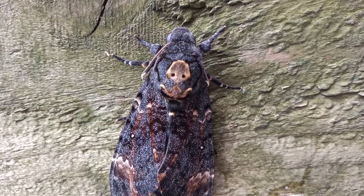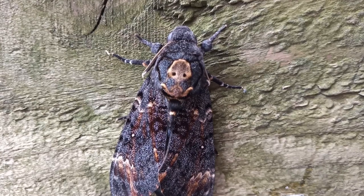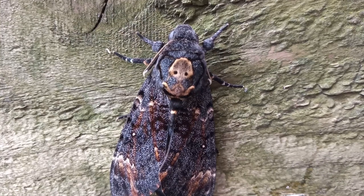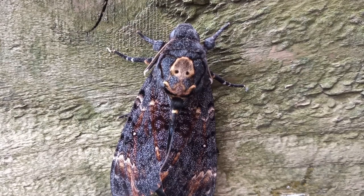This is a male. This is the first of a number that I've got to emerge — I think they may well have company by tomorrow morning. This one hatched sometime in the night, probably around dawn to be honest. But that marking, supposed to be reminiscent of a Death's Head, which I suppose it is, is quite magnificent.